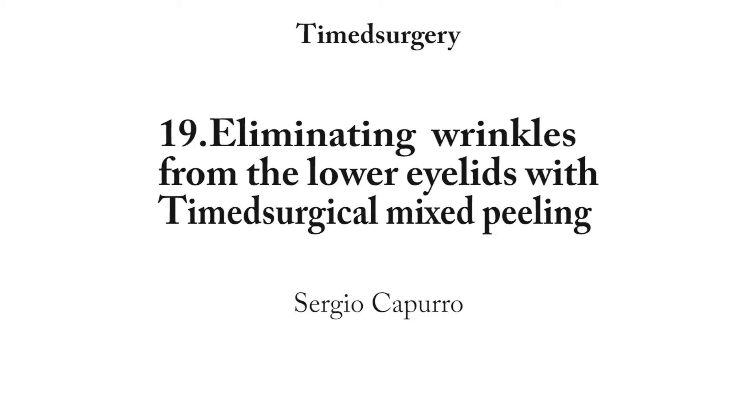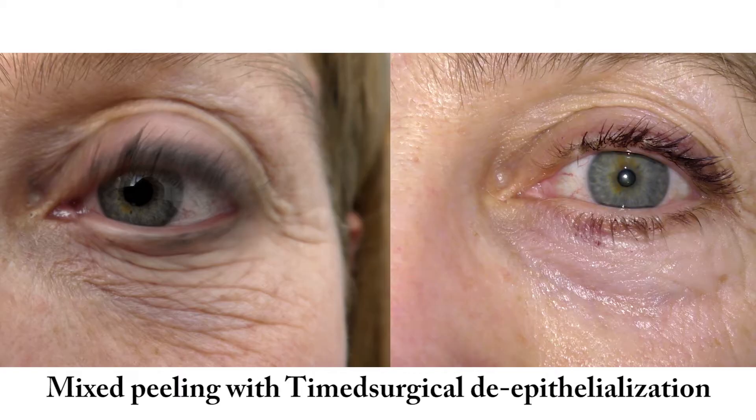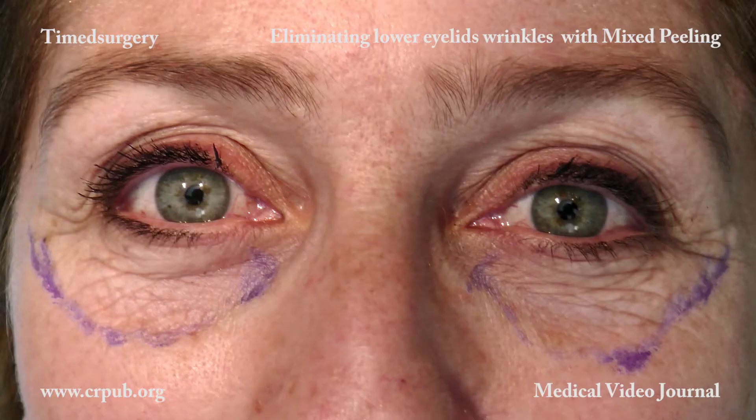Eliminating wrinkles from the lower eyelids with timed surgical mixed peeling. Timed surgical mixed peeling is the technique of choice for the permanent elimination of wrinkles and large folds from the lower eyelids.